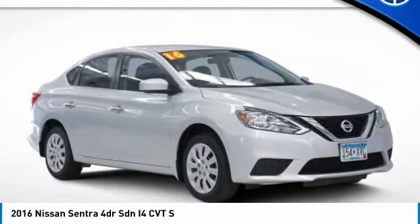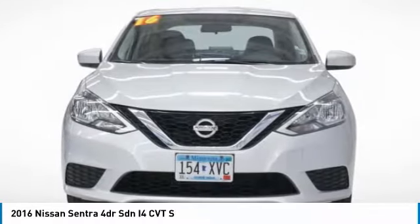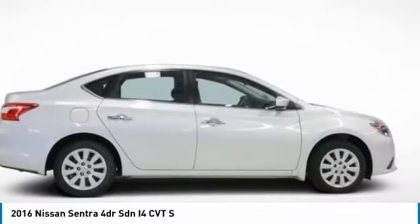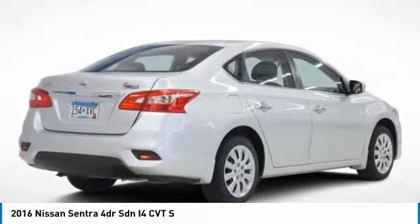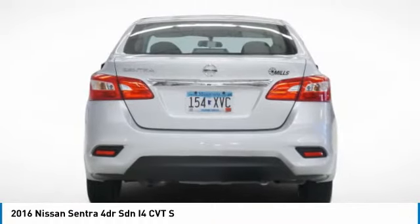Take a ride in the 2016 Sentra. With its spacious and versatile interior and stellar fuel efficiency, the Nissan Sentra is the obvious choice for anyone who wants to enjoy a stylish and comfortable ride.